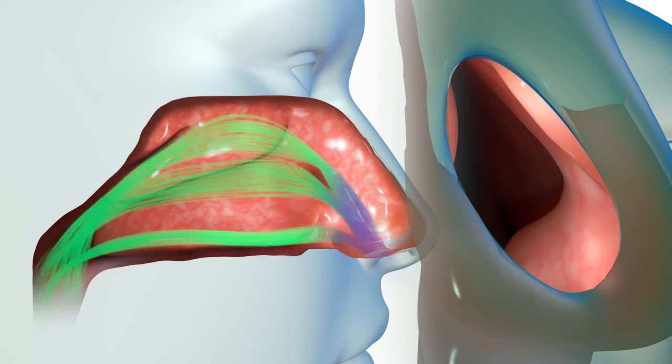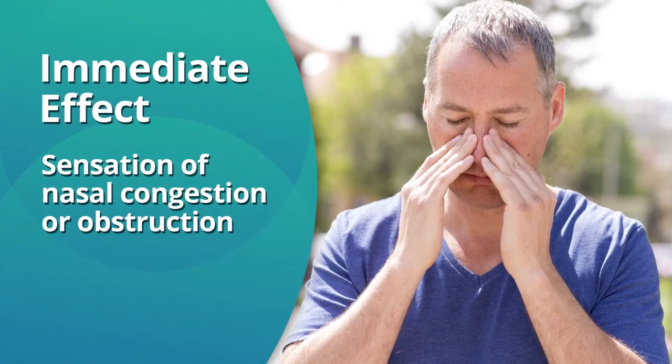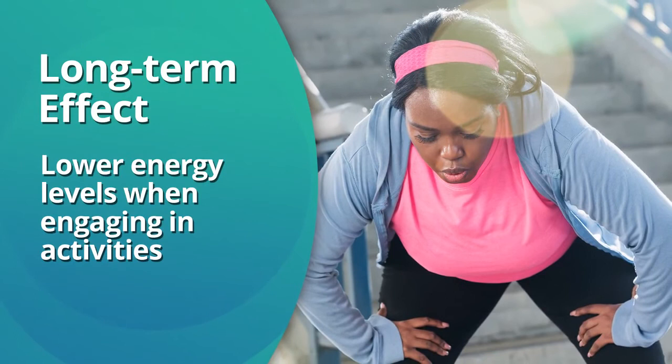If your nasal valve is too narrow or obstructed, your natural nasal breathing process may be disrupted due to increased airflow resistance and lesser air intake through your nose. This disruption of airflow through your nasal passage can have multiple effects. The immediate effect is the sensation of nasal congestion or obstruction. Long-term effects include lower energy levels when engaging in activities that require exertion, such as sports or an active lifestyle.